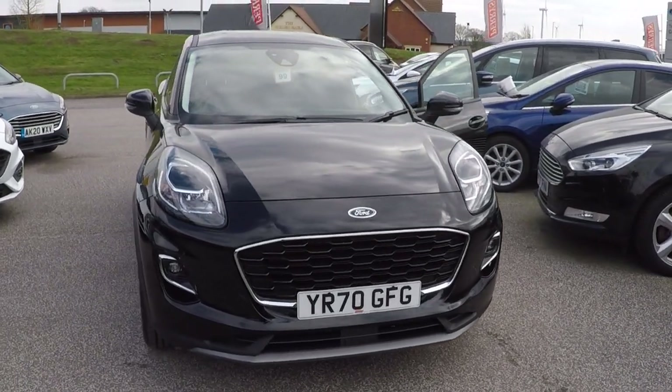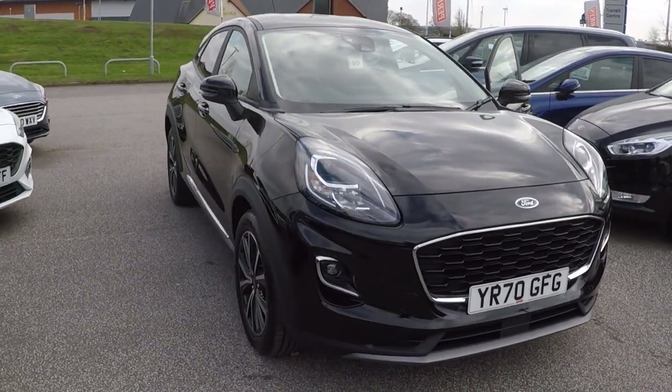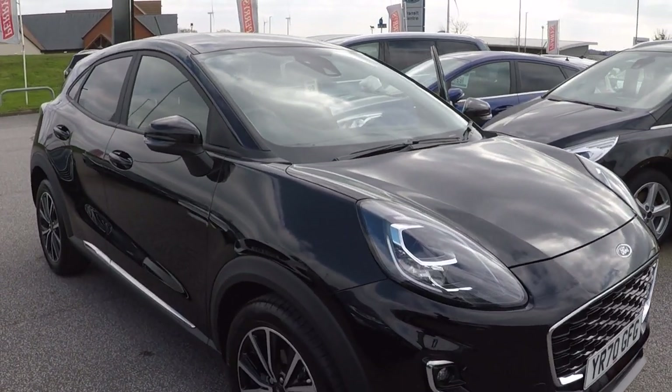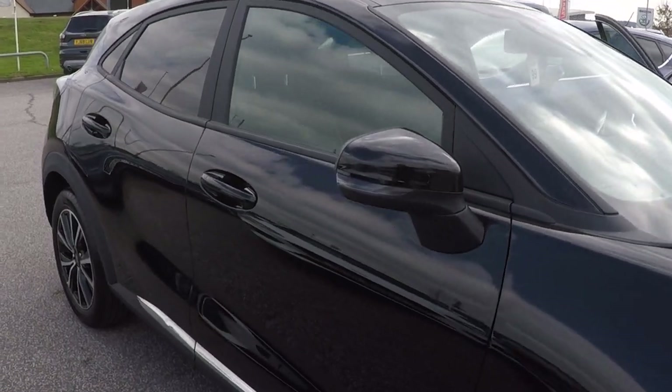Hello and a very warm welcome from all the used car team here at Perry's Mansfield. I'm Mark Hayes. Today's featured walk-around video is this absolutely fabulous 2020 Ford Puma 1 litre EcoBoost Titanium.